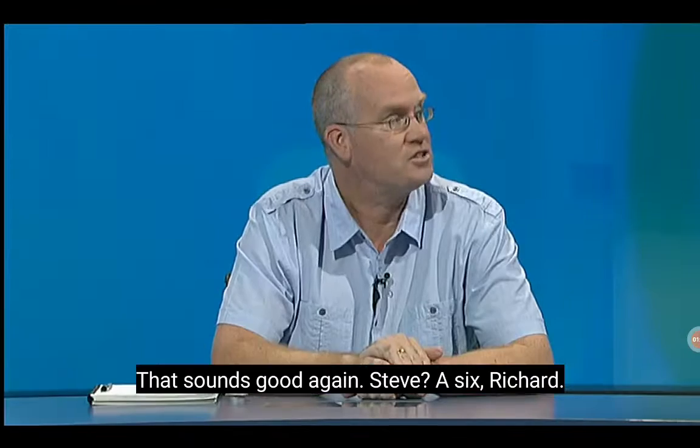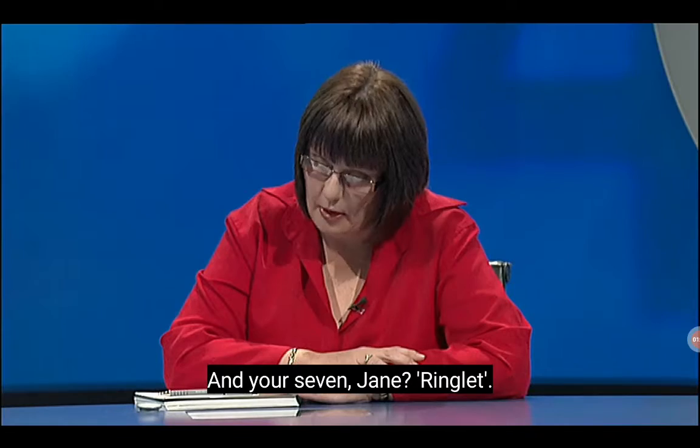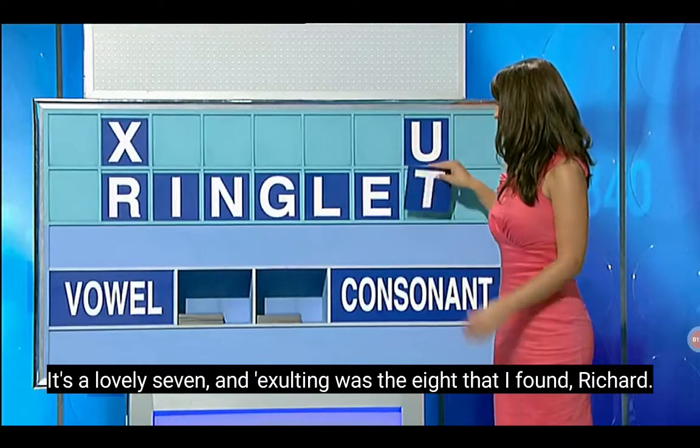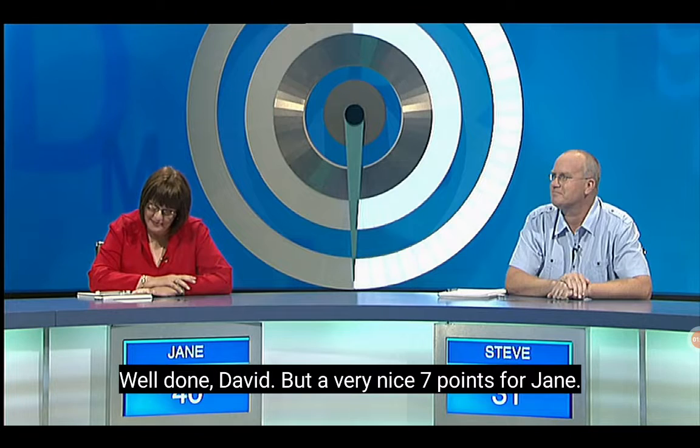What did you make from those, Jane? I made a seven. That sounds good again, Steve — a secretion. Let's have that first: ruling. And your seven, Jane? Ringlet. Wow, there's a good find. I bet Jane is exalting after that — it's a lovely seven, and exalting was the eight that I found, Richard. Well done, David. But a very nice seven points for Jane.